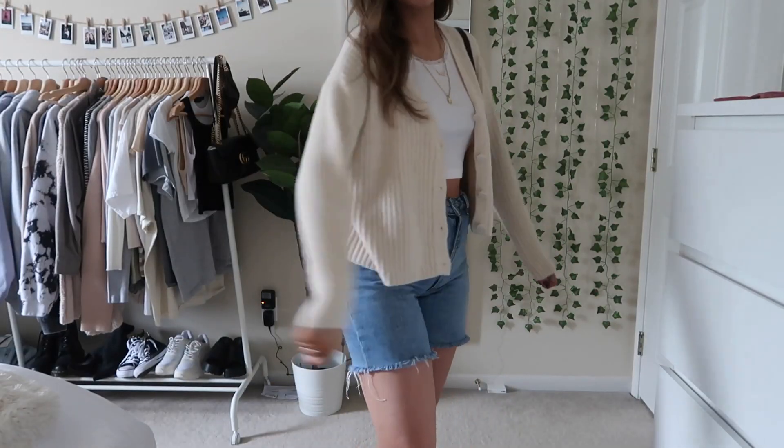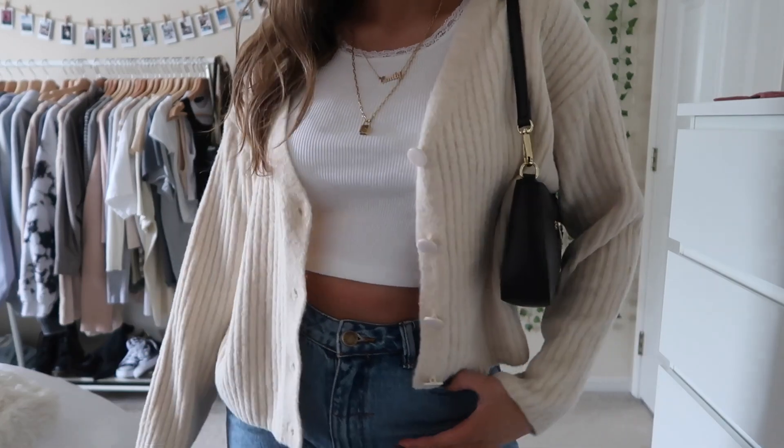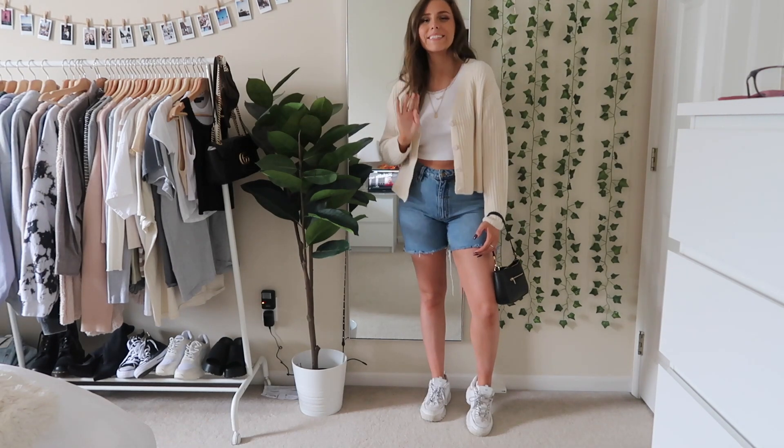Next up I have this cardigan from Princess Polly. It is super soft — I think it's actually wool. I just paired it with shorts and I love how this looks with the neutral colors. The bag is also a nice little touch.